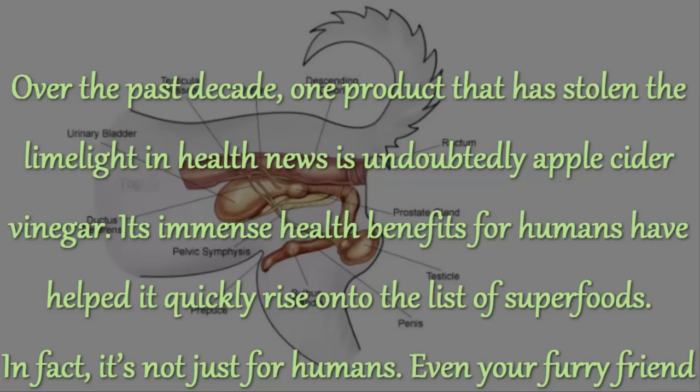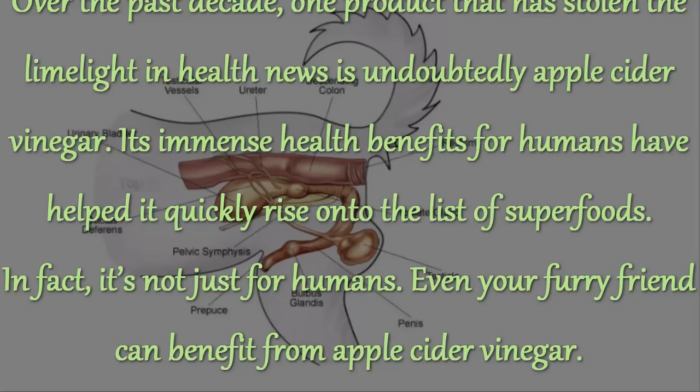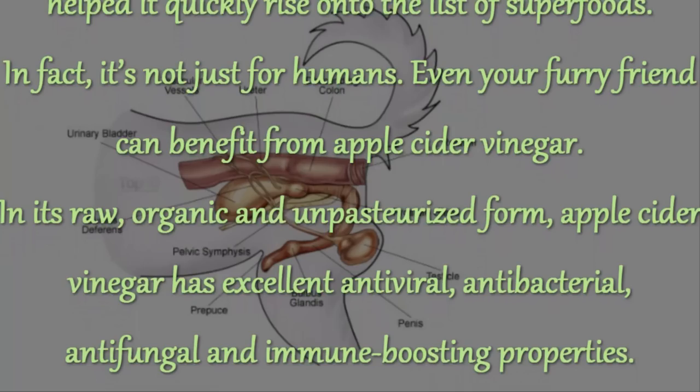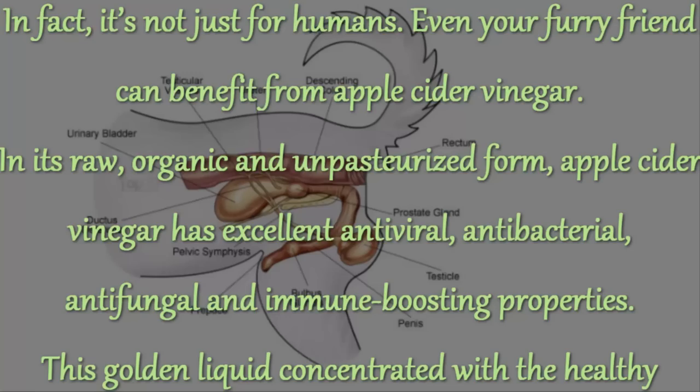Top 8 Uses of Apple Cider Vinegar for Dogs. Over the past decade, one product that has stolen the limelight in health news is undoubtedly apple cider vinegar. Its immense health benefits for humans have helped it quickly rise onto the list of superfoods. In fact, it's not just for humans — even your furry friend can benefit from apple cider vinegar.